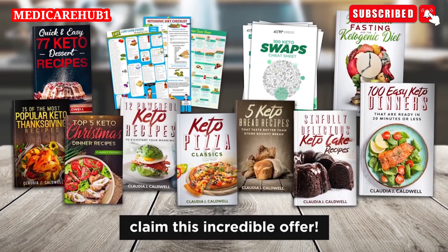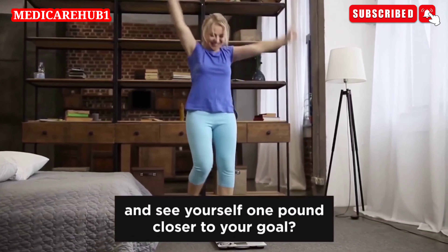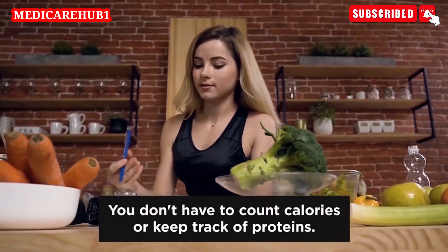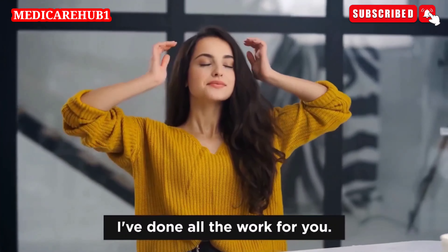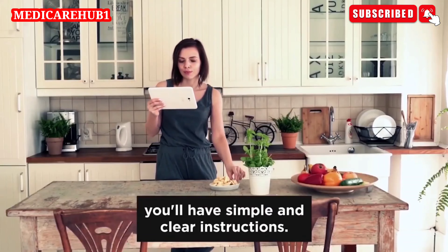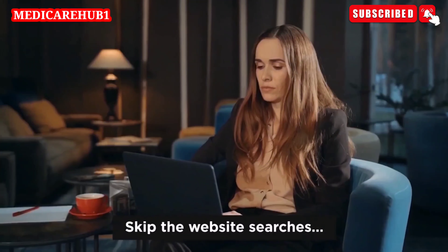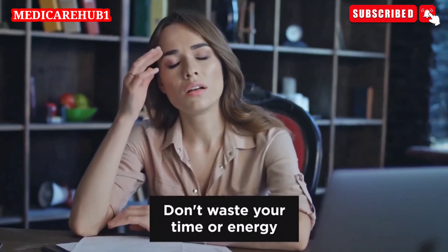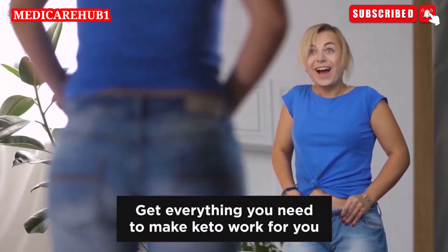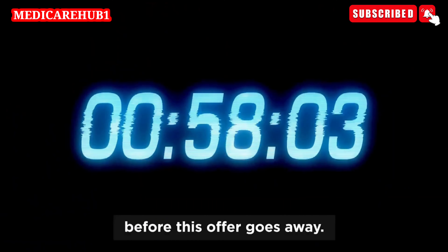So click the button below this video and claim this incredible offer. Imagine how great it will feel when you step on the scale and see yourself one pound closer to your goal. My ketogenic meal plan is your personal blueprint for incredible weight loss. You don't have to count calories or keep track of proteins — I've done all the work for you. You just have to follow the steps, and you'll have simple and clear instructions, the same kind people pay hundreds of dollars for a nutritionist to create. Skip the website searches, avoid the Facebook groups, don't waste your time trying to figure out how to do keto right only to end up failing. Get everything you need to make keto work for you — and only for the price of a lunch. But you just have a few minutes left before this offer goes away.